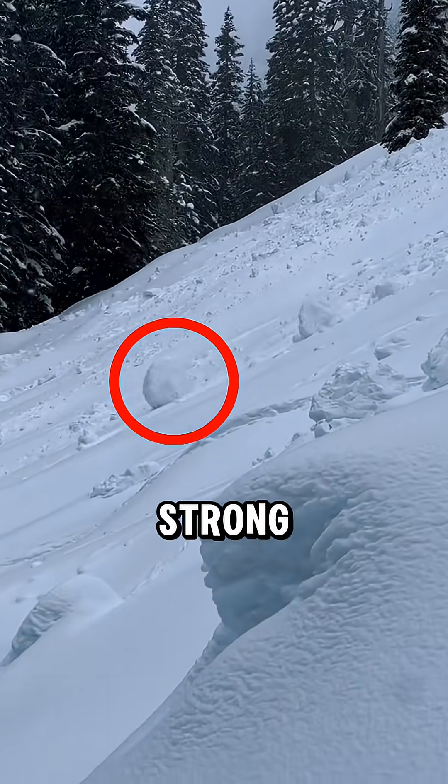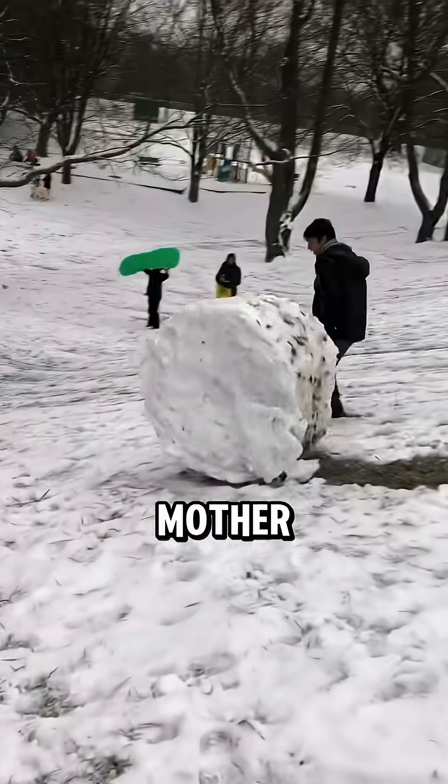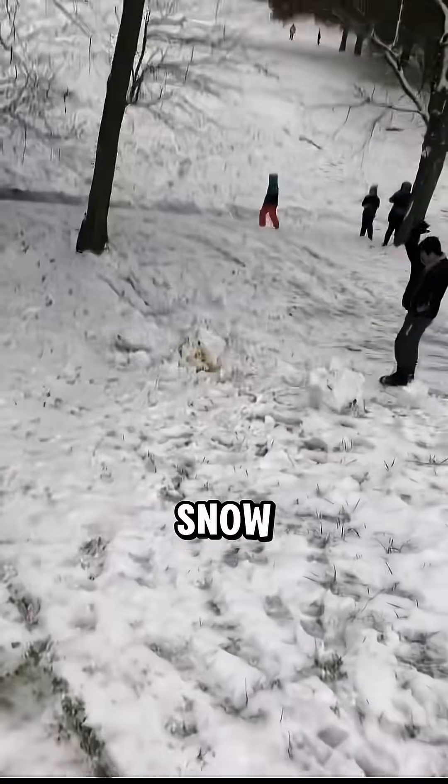Next, snow rollers. Strong winds scoop up loose snow and literally roll it into hollow spiraled tubes. Mother nature out here casually baking snow cinnamon rolls.